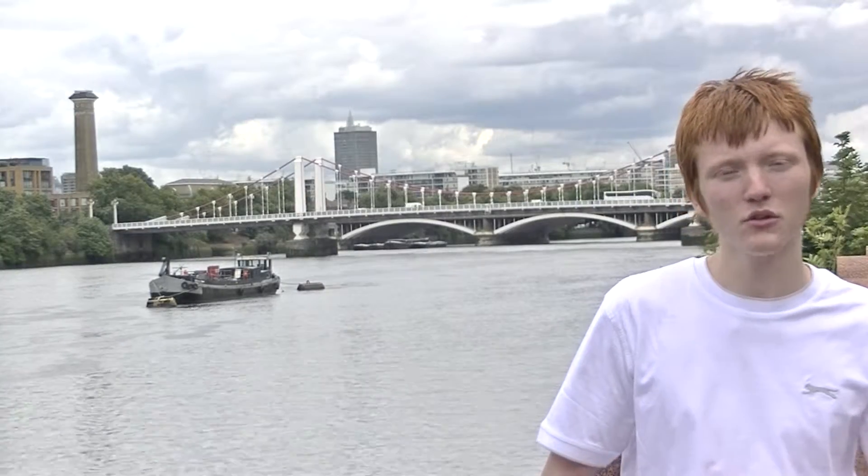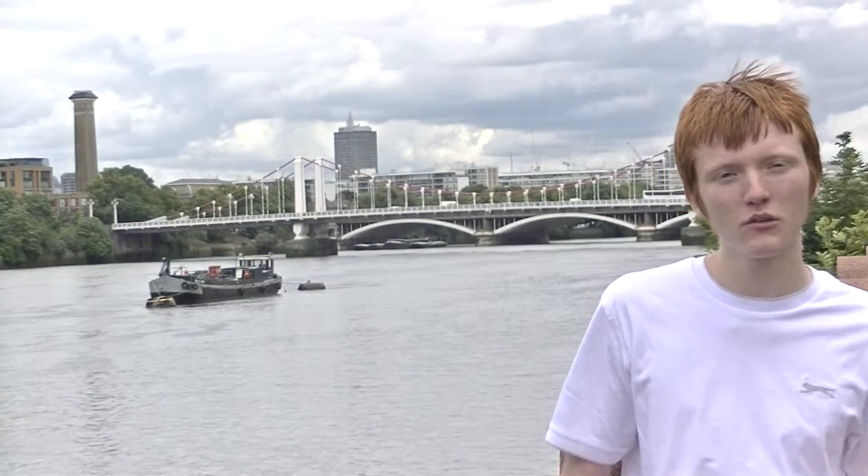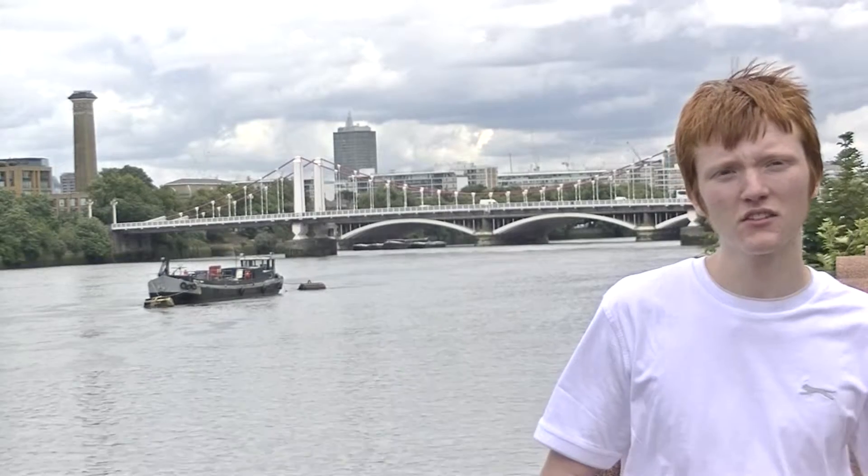When the current Chelsea Bridge was being constructed, Battersea Power Station had just opened and dominated most views of the area. As a result, it was decided that the bridge's appearance was unimportant. Despite this, the bridge is still very nice to look at, especially at night when it's illuminated by LED lighting.